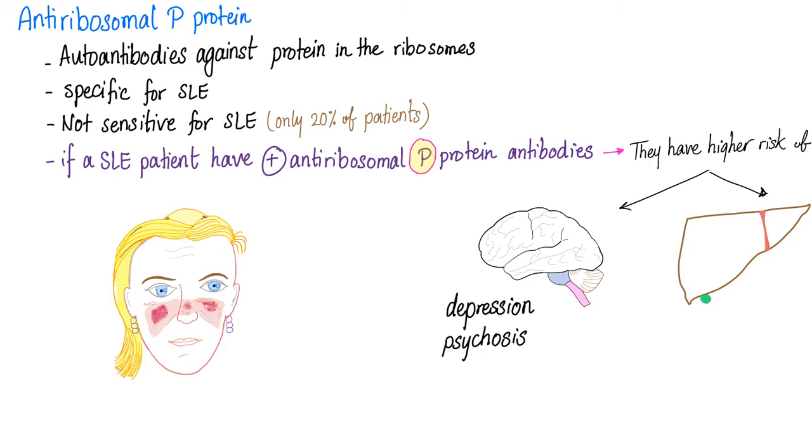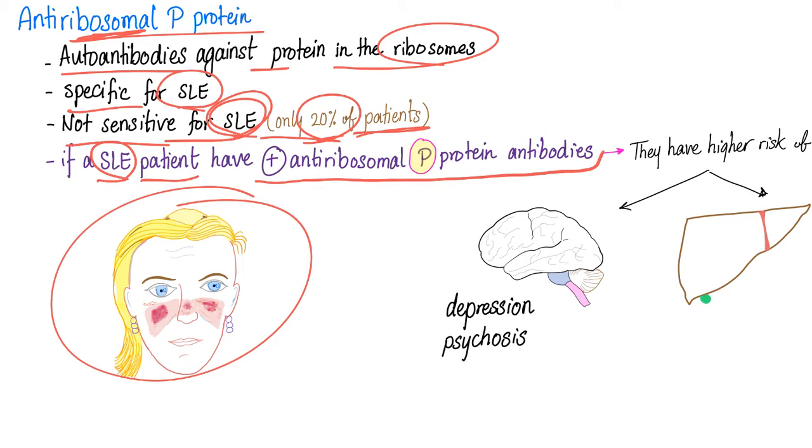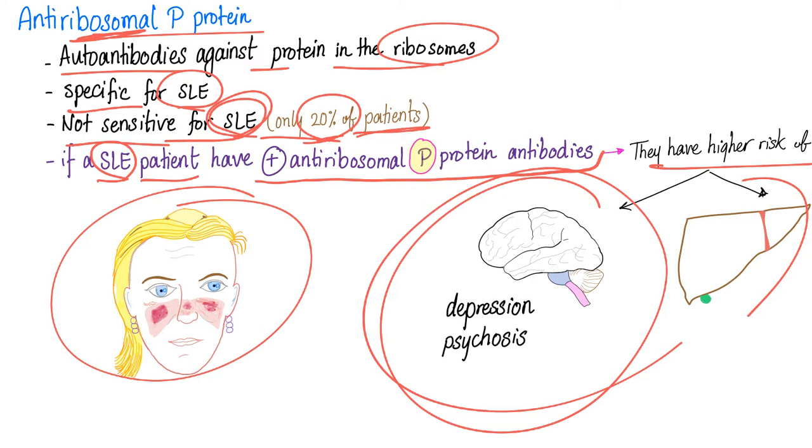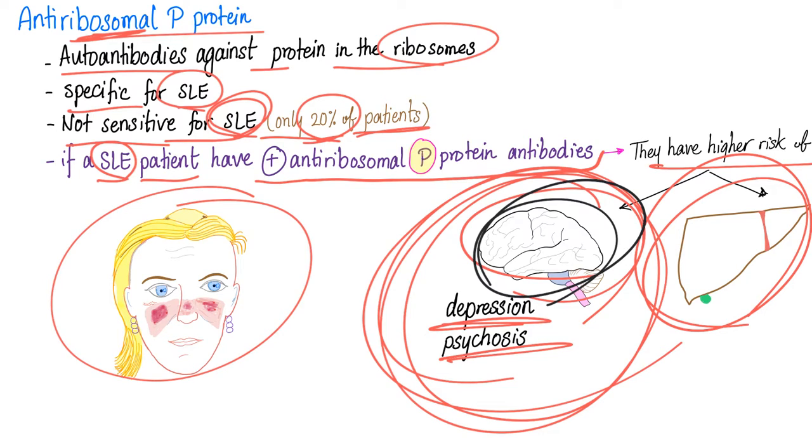Anti-ribosomal P proteins — today's topic. These are autoantibodies against proteins in the ribosome. They are specific for lupus but not sensitive, since only 20% of lupus patients test positive. If lupus patients have positive anti-ribosomal P protein, they have a higher risk of liver problems as well as CNS problems, particularly depression or psychosis. Lupus attacks everything, and your brain is no exception.